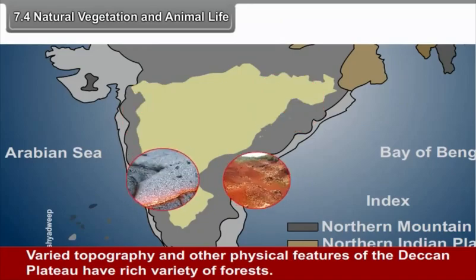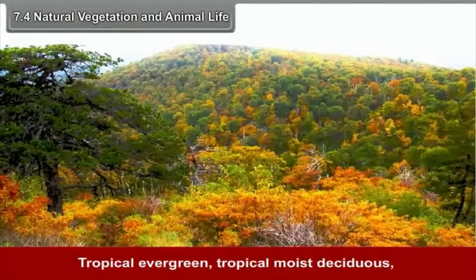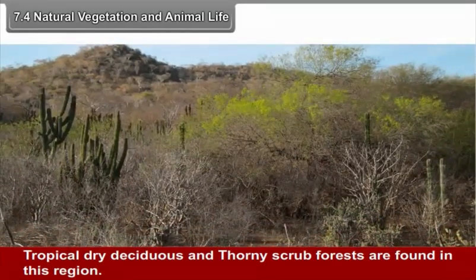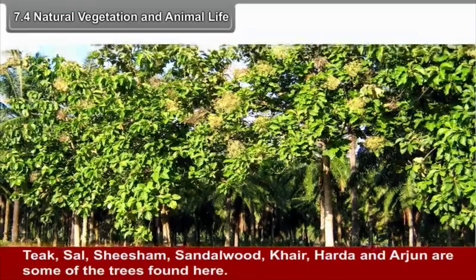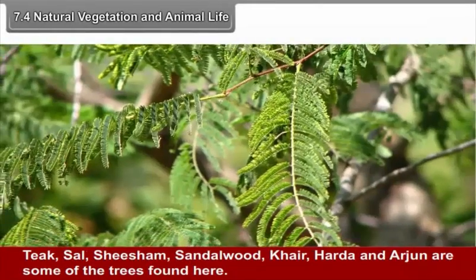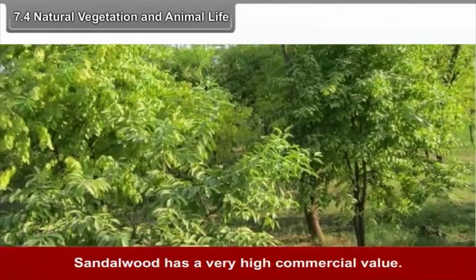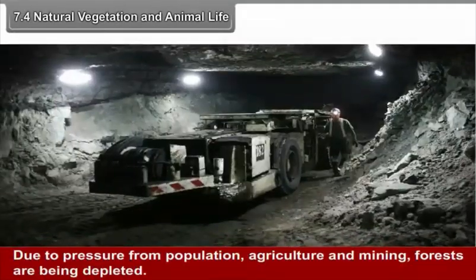7.4 Natural Vegetation and Animal Life. The varied topography and physical features of the Deccan Plateau support a rich variety of forests — tropical evergreen, tropical moist deciduous, tropical dry deciduous, and thorny scrub forests. Tropical evergreen forests are limited. Trees such as teak, sal, shisham, sandalwood, kher, haldu, and arjun are found here. Sandalwood has a very high commercial value. Due to pressure from population, agriculture, and mining, forests are being depleted.